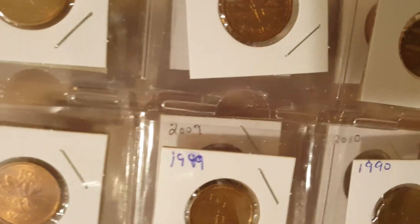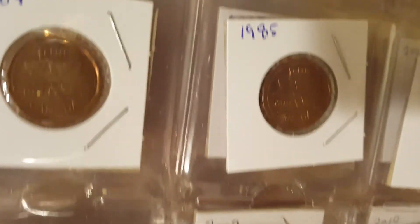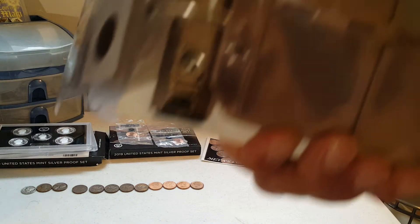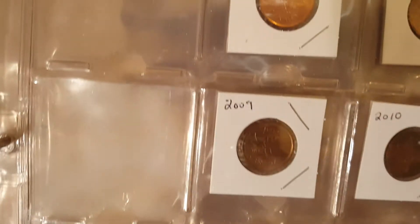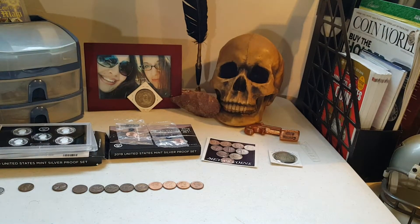I do have a few BU ones — there's 1985 and some others. Here are some BU Canadian cents, and this is the last page, so I should be able to complete that real soon.